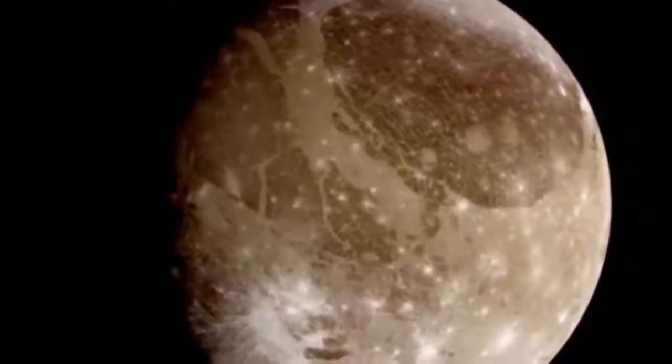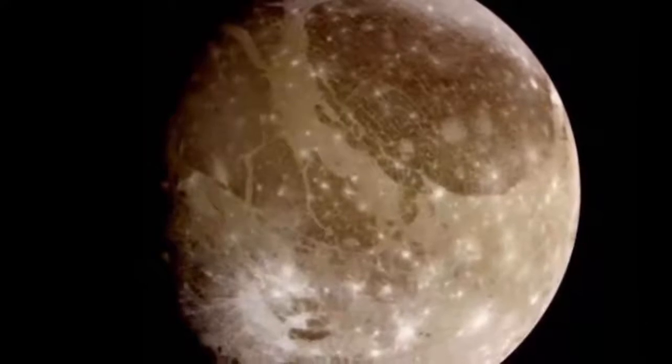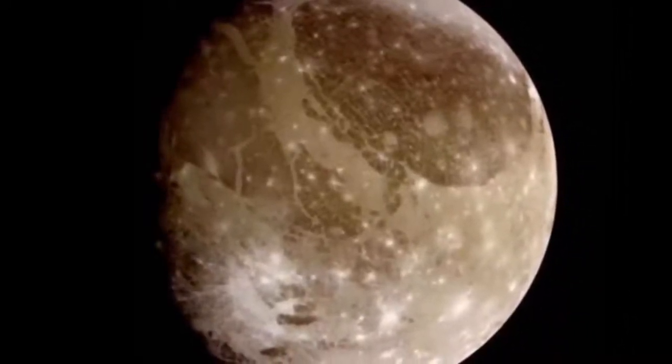Jupiter's moon and the largest satellite in our solar system, Ganymede, is larger than Mercury and Pluto and has a thin oxygen membrane. It has a metallic iron core, a rocky mantle, and is mostly ice on the surface.